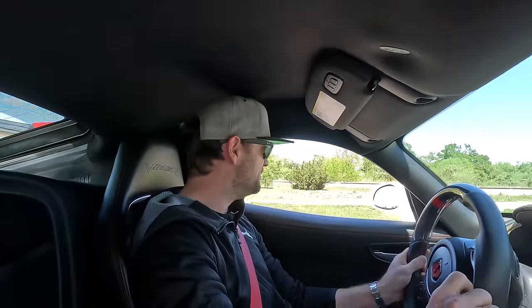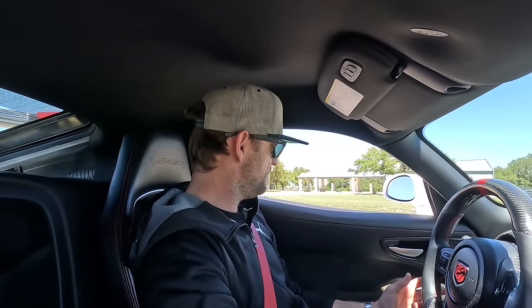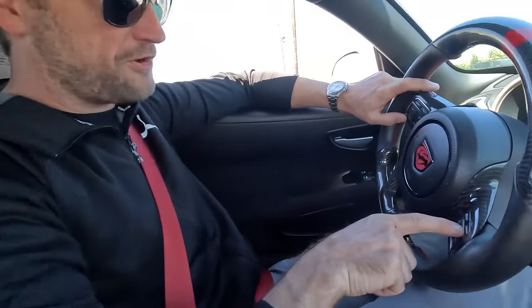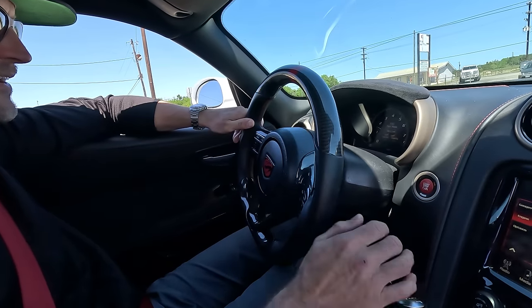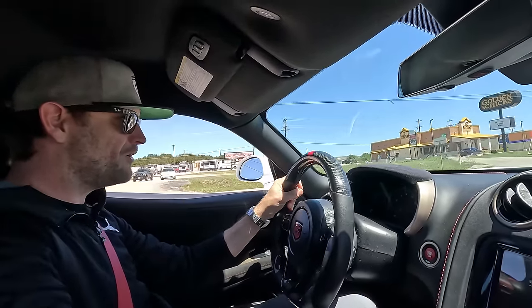The Viper will bite you — that's where this thing would shine. If you really knew how to drive one of these, it's essentially a race car. It's a shame they got rid of this, but this is a hell of a way to go out. The paint scheme — white, black, and red — looks so good. The stripe on the steering wheel lines up with the stripe on the hood. This actually has traction control, so you're not totally gonna die. It has a launch button on the steering wheel — we'll have to play with that later.